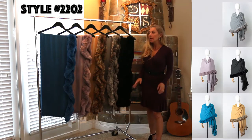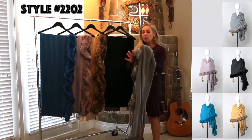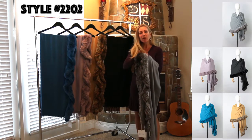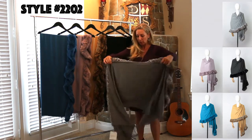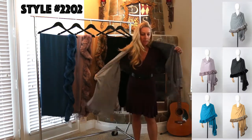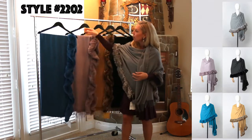Style 2202 is the sister style to 2201. It's the ruffle, but instead of fox, this has Rex Rabbit. Rex Rabbit doesn't shed — it's a different breed of rabbit and the fur grows straight up, not back, and it's really thick and full, kind of like a chinchilla. She can wear the fur up above or flip it and wear the fur down below. The price point on this style is $125, and we offer it in black, charcoal, ginger, lavender, and peacock.